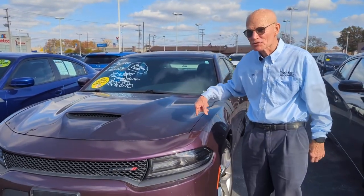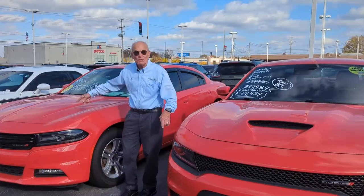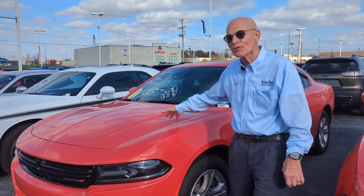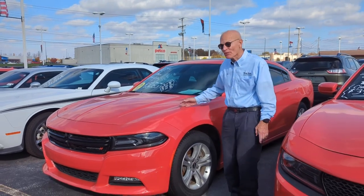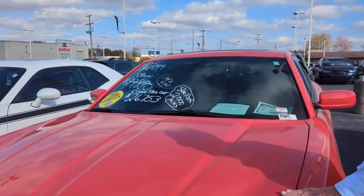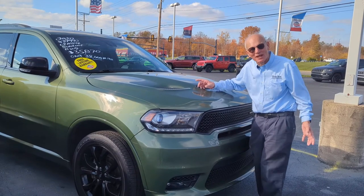Wow, it's your chance to get a Charger cheap. Look at this plum crazy color — Charger's one of my favorites. It's only got 2,000 miles on it, if you can imagine. It's got a sunroof, V6, and gets 32 miles per gallon. We just marked it down thousands to only $26,753 for a Dodge Charger with only 2,000 miles.